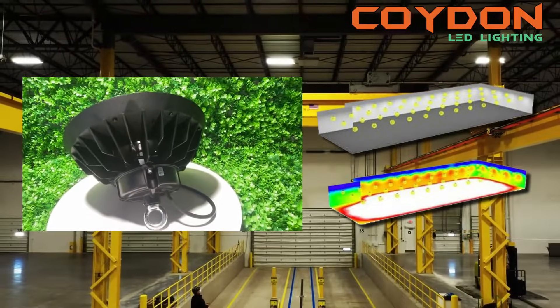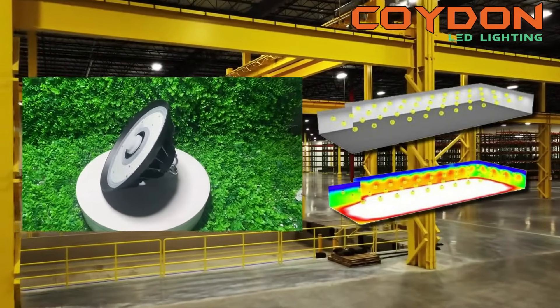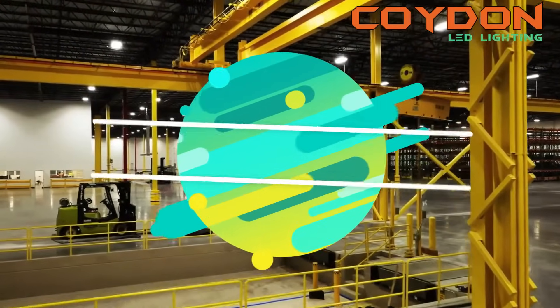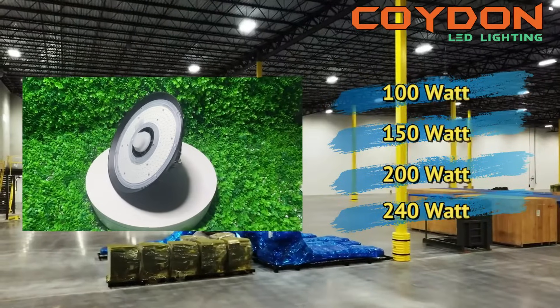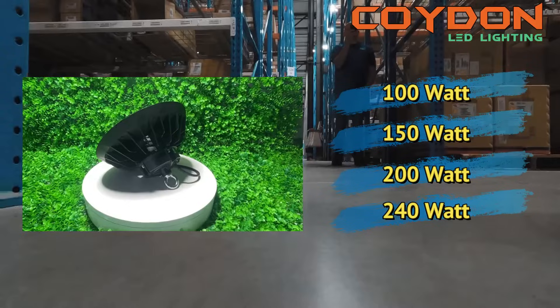For example, if you have high ceilings, you will need a higher wattage light and a broader beam angle to provide even lighting throughout the space. UFO LED high bay lights come in a range of power levels, typically ranging from 100 watts to 240 watts.